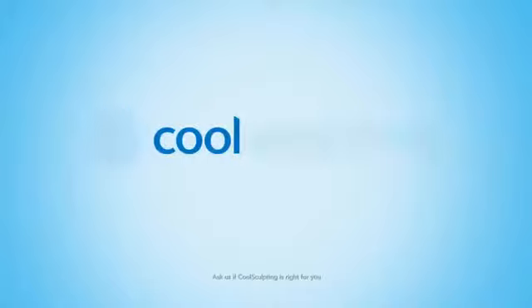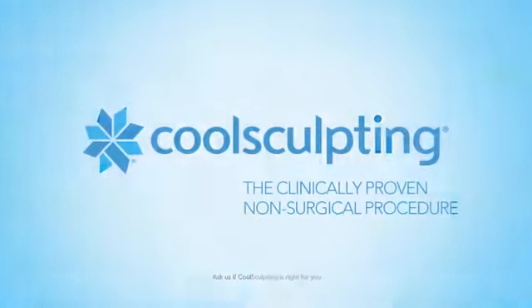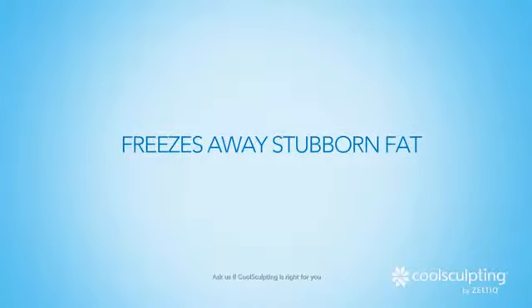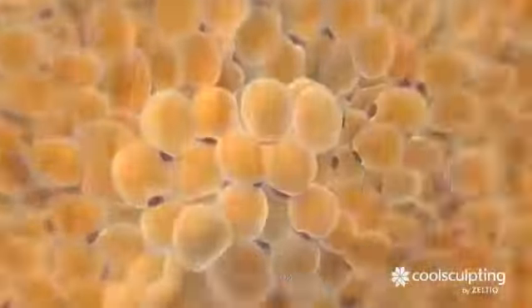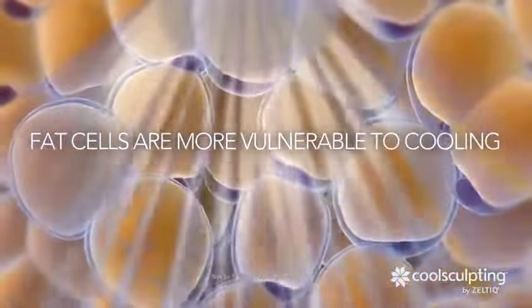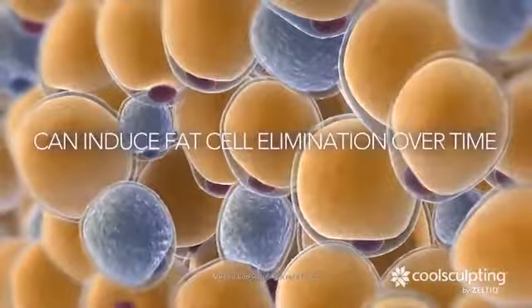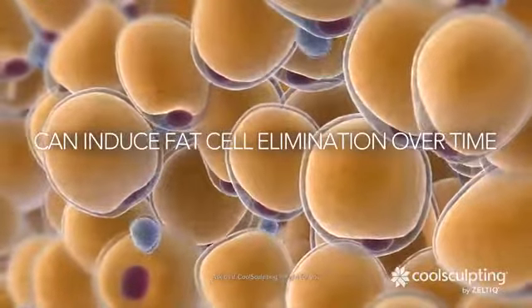It's cool sculpting — the clinically proven non-surgical procedure that literally freezes away stubborn fat without any damage to your skin. Because fat cells are more vulnerable to cooling than the surrounding tissue, by delivering controlled cooling to an area, we can induce fat cell elimination naturally over time.